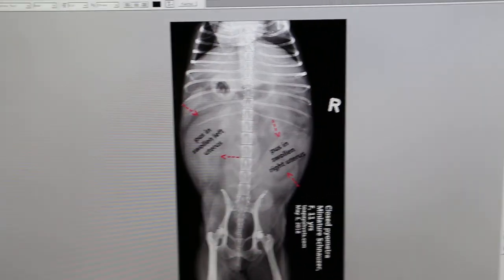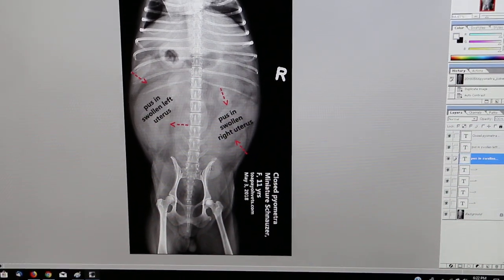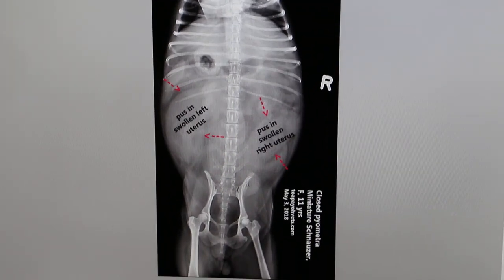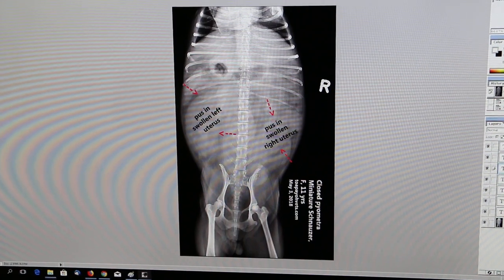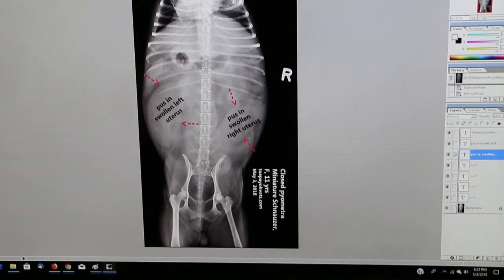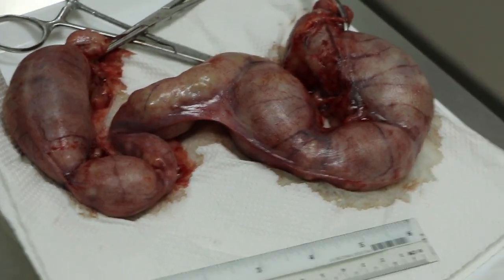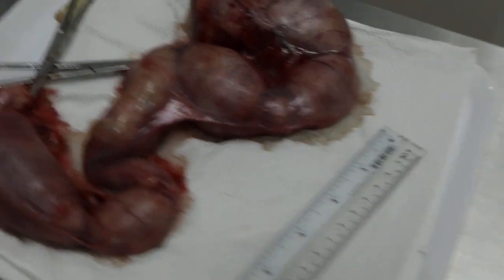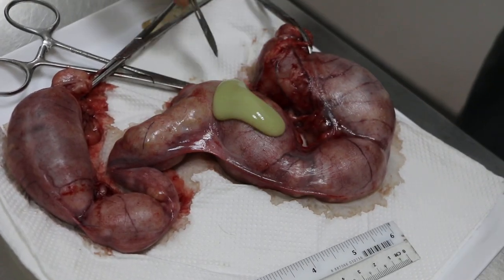After surgery, the doctor's advice is to hospitalize for at least three days, continue antibiotics injection for one more day, and give anti-inflammatory medication. Home medication for the owner to continue for at least 10 days, wound cleaning, nursing care, and an e-collar for the dog. The left uterus is very much enlarged — both are really distended, as seen in the x-ray. Cutting into it shows it is ready to shoot out pus.